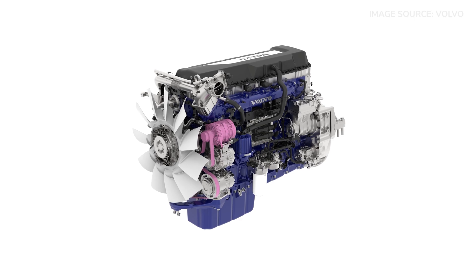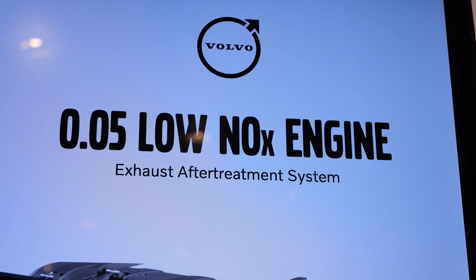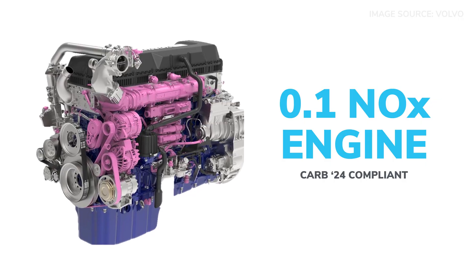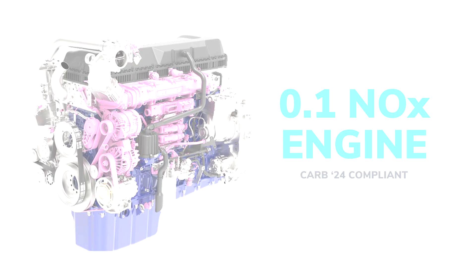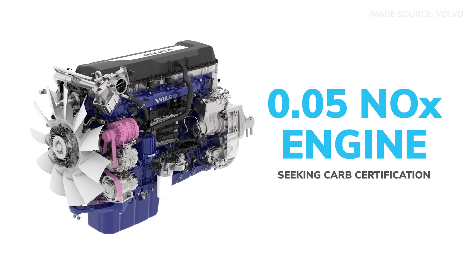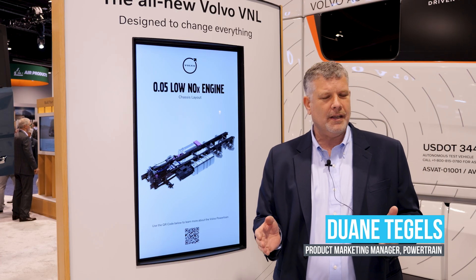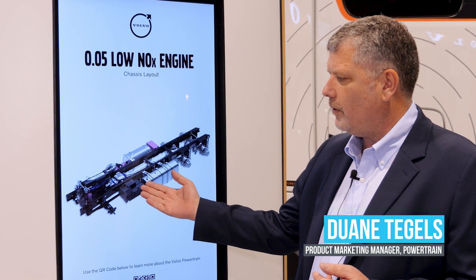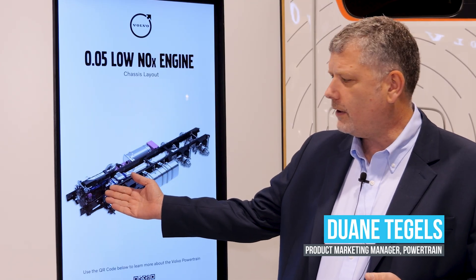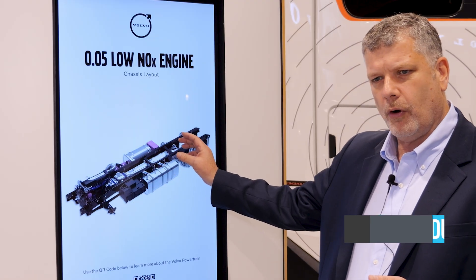Tell us a little bit about the new variant introduced at ATExpo with the 0.05 NOx. We came out with CARB-compliant engines — we have the 1.0 at the moment. And now we have, as a matter of fact, applied for certification for the 0.05 engine. That means by Q4 this year, it will be available for sale to our customers. The low-NOx engine uses the same architecture as the D13 engine, but with some new things in the chassis layout. We'll have a 48-volt alternator, an after-treatment system, and a 48-volt battery.